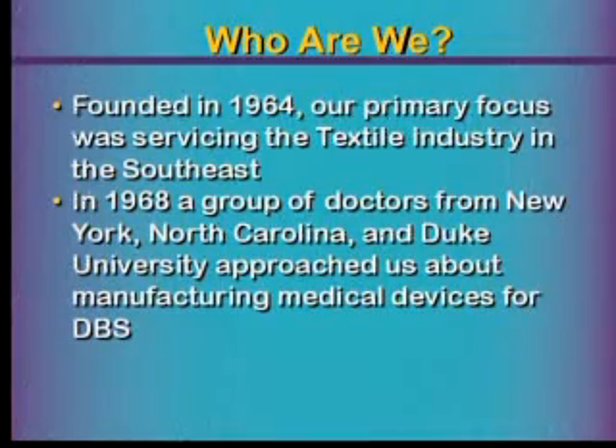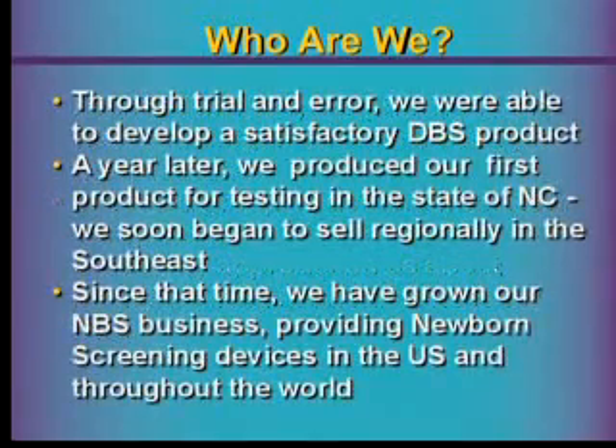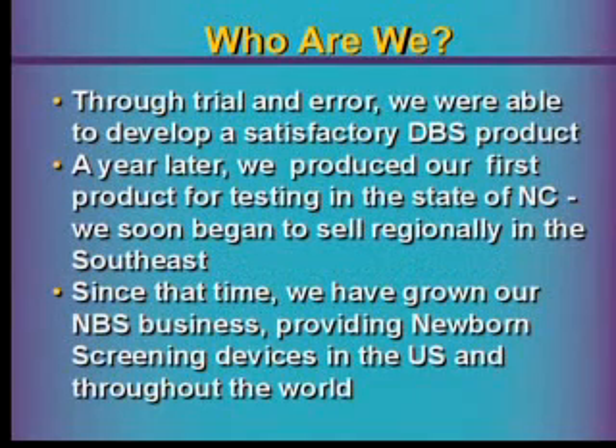Before we go into that, let me tell you a little bit about who we are. We were founded in 1964, and at the time our primary focus was to serve the textile industry in the southeast. In 1968, a group of doctors from New York, North Carolina, and Duke University approached us — they had some paper they wanted to see if we could run through our presses to manufacture a medical device for dried blood spots. Through trial and error, we developed a satisfactory dried blood spot product. A year later, we produced our first product for testing in the state of North Carolina, and we soon began to sell regionally and then worldwide.